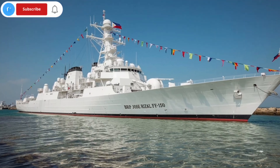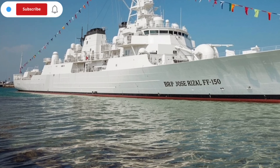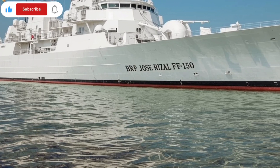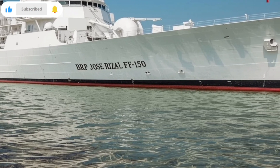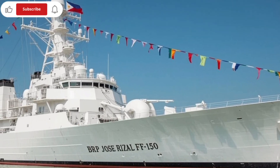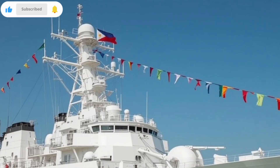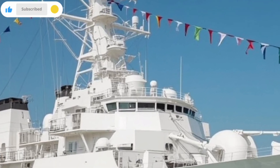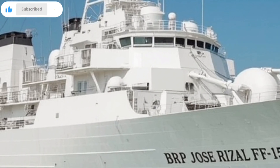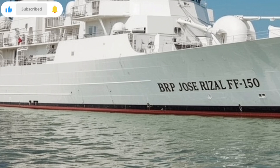For the people of the Philippines, knowing that the BRP Jose Rizal FF-150 is on duty brings peace of mind. Of course, no system is perfect. Submarines are evolving too — they're becoming quieter, deadlier, and harder to detect. That's why continuous training, upgrades, and cooperation with allies are so important. The sea is a living battlefield, and only those who adapt survive. But the BRP Jose Rizal FF-150 is more than capable of holding her own, and with each mission, she grows stronger.